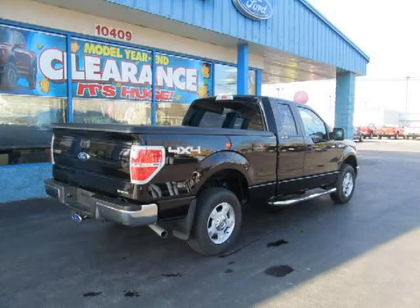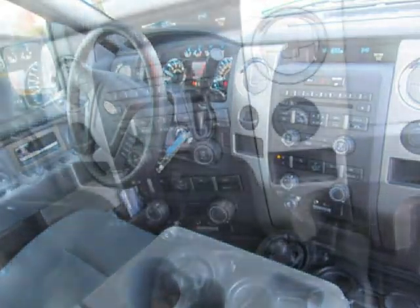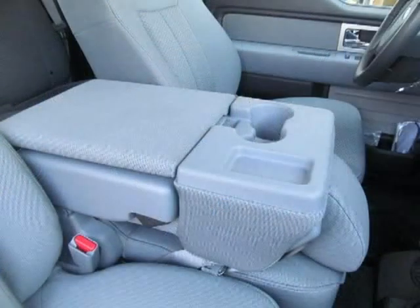This 2011 Ford F-150 SuperCab pickup 4x4 is located in Adams, New York and had 5,914 miles on it. This Ford F-150 has a beautiful exterior paint color which is complemented by the interior color. For more information on this great Ford F-150, please click the link below.